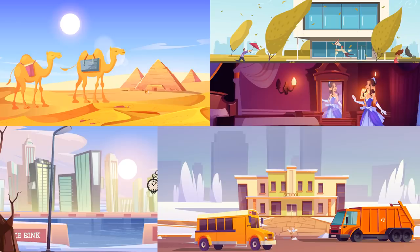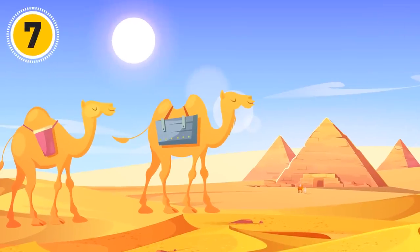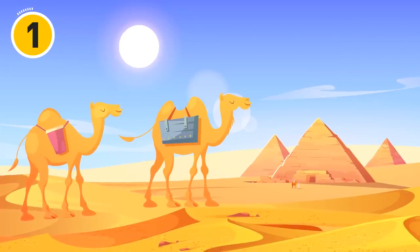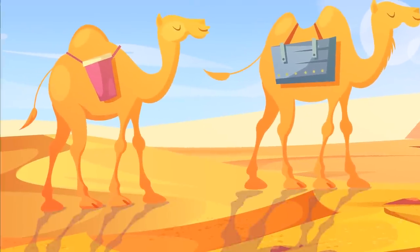Now I'll be showing you some pictures one by one — your task is to find what's wrong with them. Here's the first one. The sun is shining, but the camels don't cast shadows.